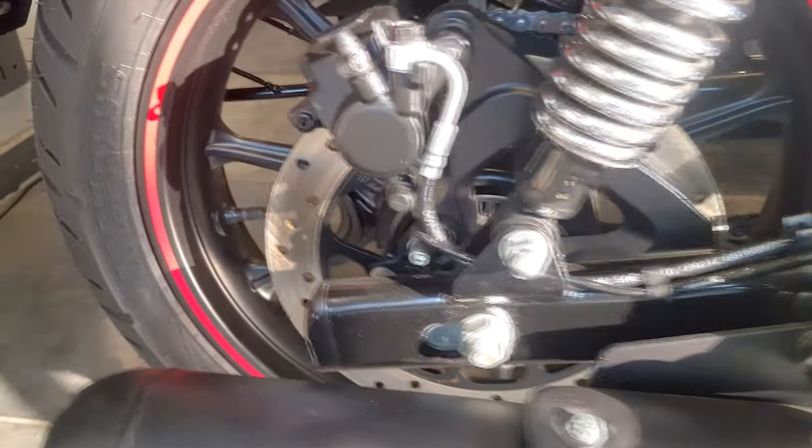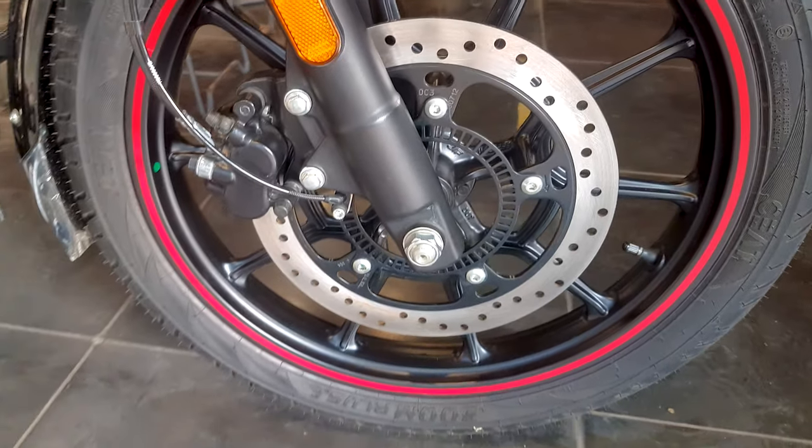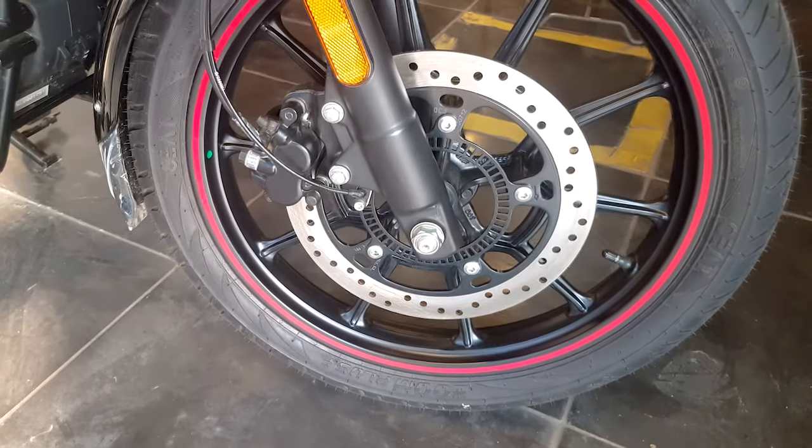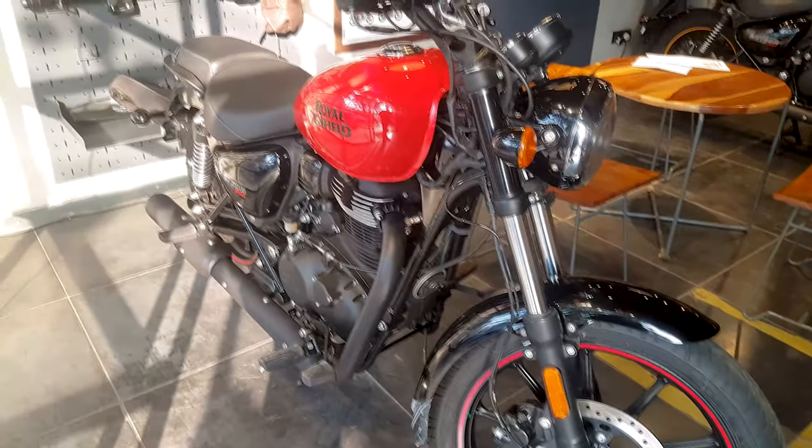When we talk about the disc brakes, the front offers 300mm and the rear offers 270-280mm of disc brakes, which is better than what the 350X offered earlier, and it comes with dual channel ABS as well.